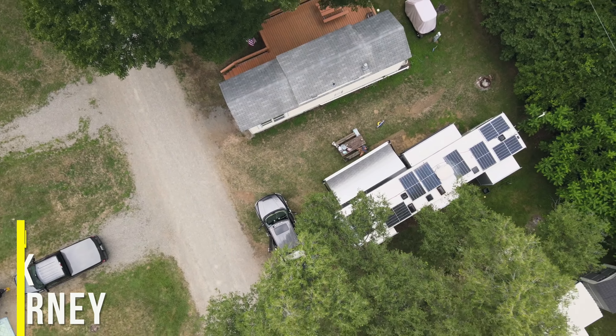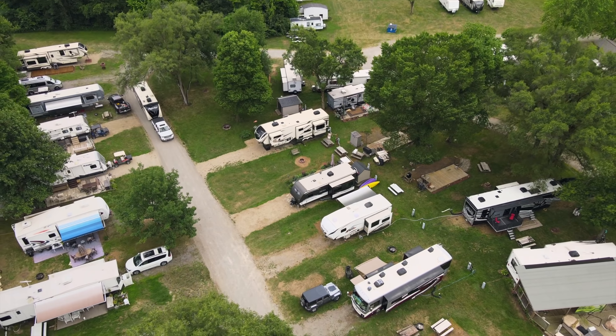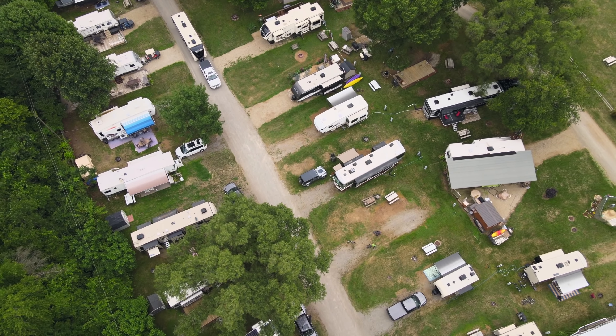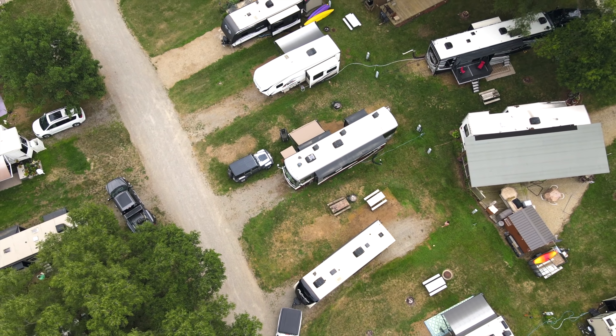Today we're super pumped because we're going to show you a tour from two full-time RVers. Our first tour is actually just an outside the RV tour — and before you change the channel, this is the kind of stuff you've never seen before, especially on a travel trailer. Finding Our Someday is pulling in, and they have decked out their travel trailer with stuff from Lippert that you've got to check out.